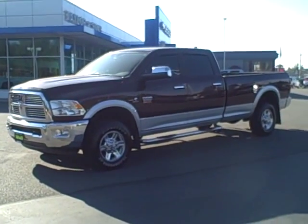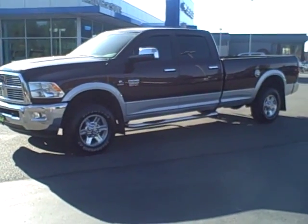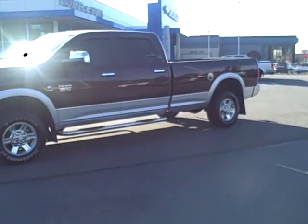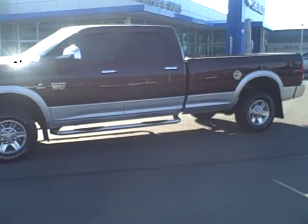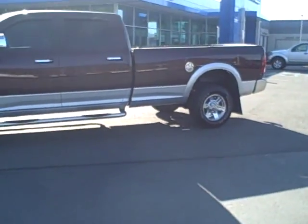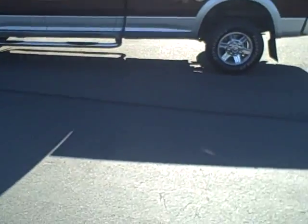Hey Dave, this is Brian with Taylor & Sons Chevrolet in Sandpoint/Ponderay, Idaho. Here we're going to shoot a little walk-around, up-close-and-personal video on the 2012 Ram 3500 Cummins Turbo Diesel Crew Cab Long Box. Big old truck here for you.